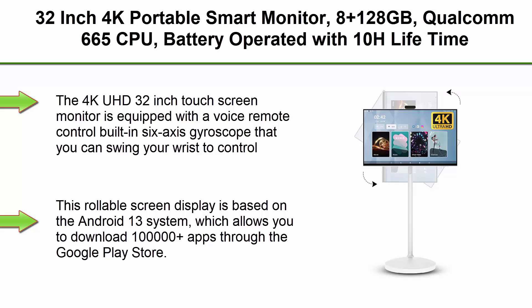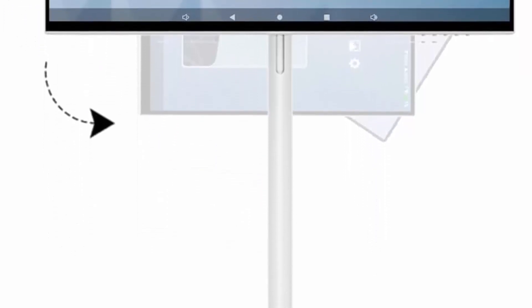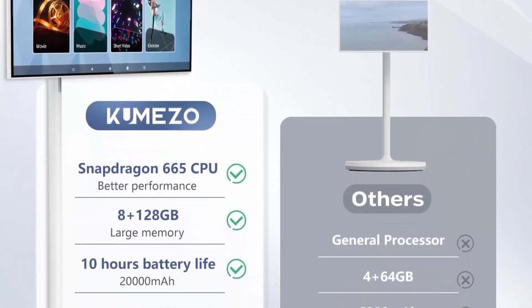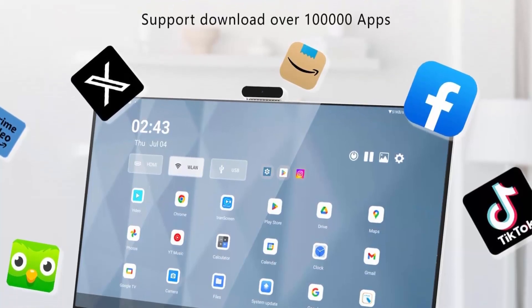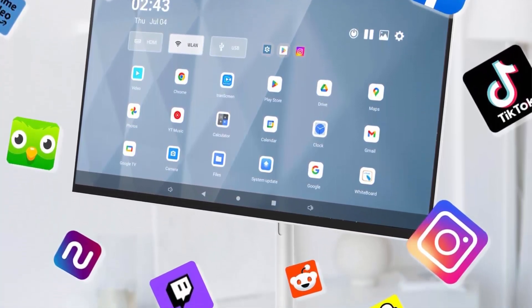Top 7: 32-inch 4K Portable Smart Monitor, 8+128GB, Qualcomm 665 CPU, battery-operated with 10-hour lifetime, Android OS 13, rolling monitor on wheels, rotatable touchscreen, air remote mouse, with 5MP webcam. The 4K UHD 32-inch touchscreen monitor is equipped with a voice remote control with built-in 6-axis gyroscope that you can swing your wrist to control, plus a 5MP camera convenient for video calls. Based on the Android 13 system, download 100,000+ apps through the Google Play Store. The powerful Snapdragon 655 processor and 8+128GB of large memory provide a smooth user experience.